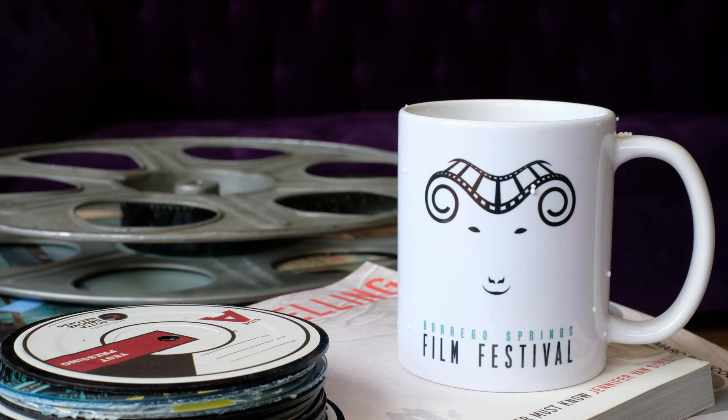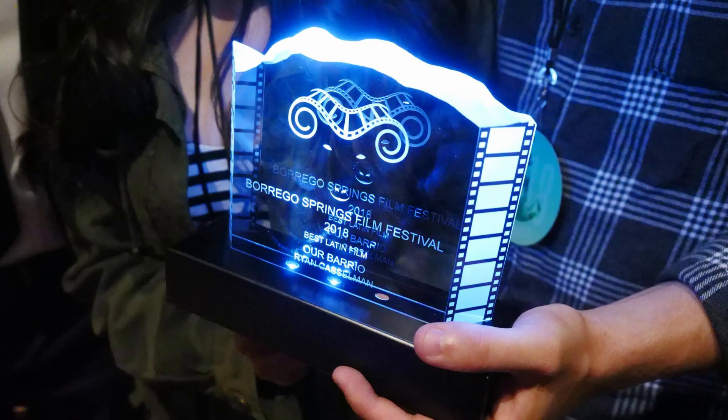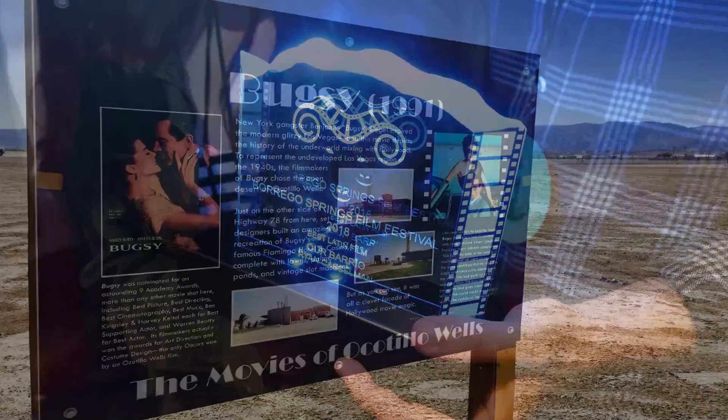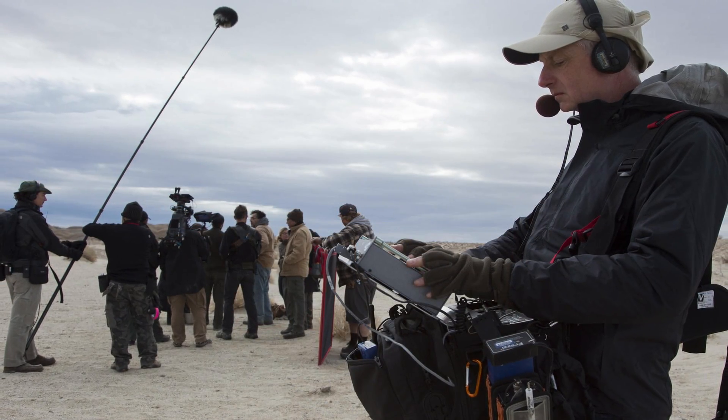Sitting by the pool at the Palms at Indian Head, we're joined by Fred Gee, founder of the Borrego Springs Film Festival. The festival is roughly eight years old and had its first event in 2014, starting with 28 submissions and showing 24. The most recent festival had 227 submissions and showed 55. This valley has been home to many celebrities, and Fred has loved following and documenting all the celebrity activity through the years.